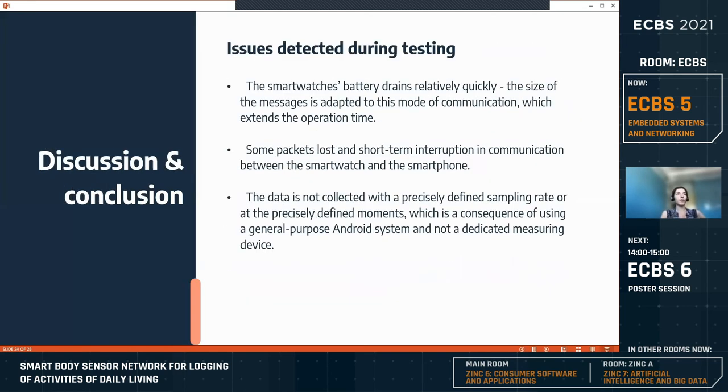During testing of the application, several issues were detected. The smartwatch battery drains relatively quickly, requiring periodic recharging, and to resolve this, the size of messages was adapted to extend the operation time of the smartwatches. It was also noticed that some packets may be lost in communication between the smartwatch and the smartphone, and data is not collected with a precisely defined sampling rate because we are using a general-purpose Android system rather than a dedicated measuring device.